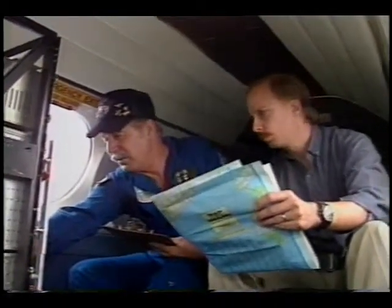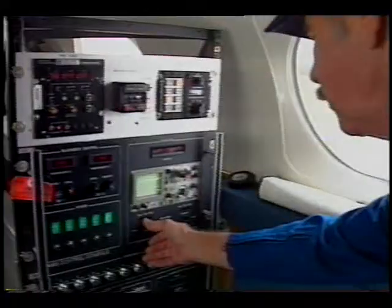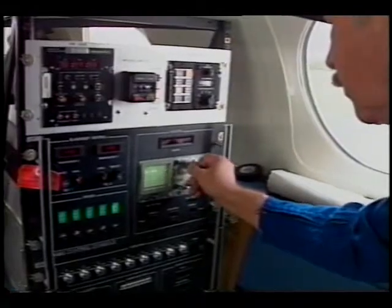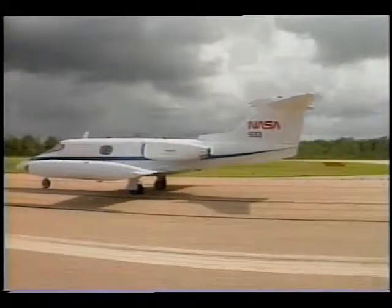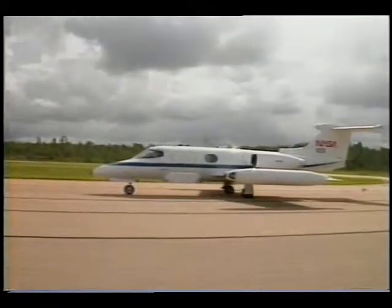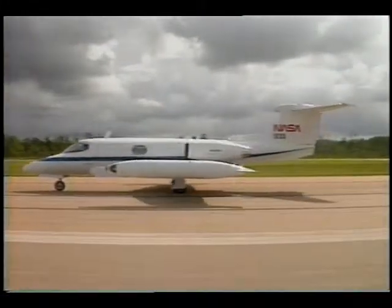What I'm particularly proud of is the fact that we responded very quickly to the governor's request, and that we were able to put useful information in his hands in a very rapid manner. When time was critical, NASA was there, sharing space-developed technology to help in hurricane relief efforts. This assistance continues as the state looks for ways to rebuild communities left destroyed. Reporting for NASA's John C. Stennis Space Center, this is Johnny May.